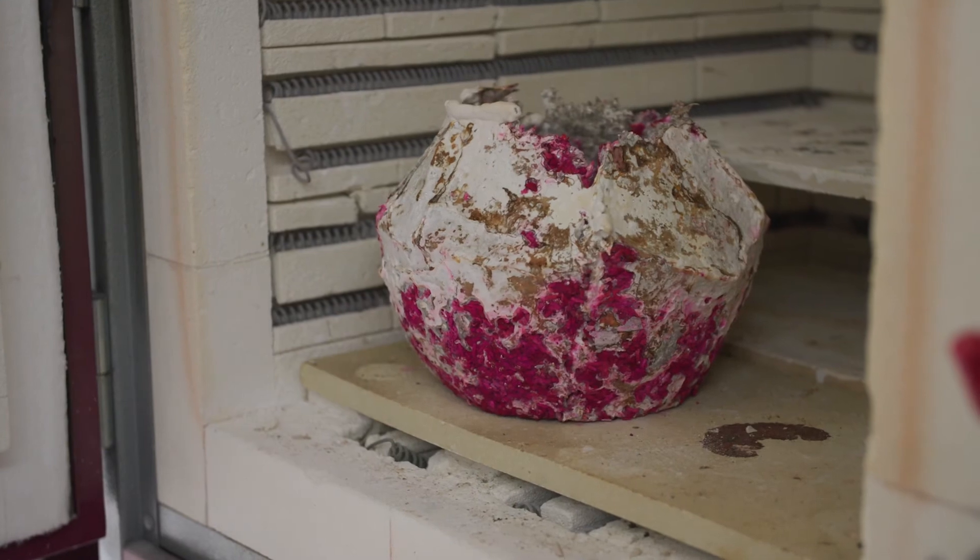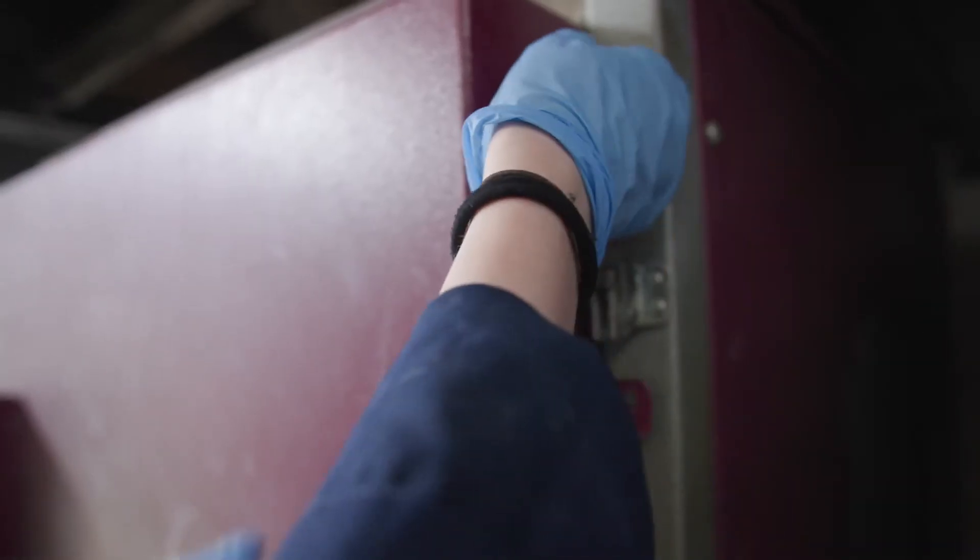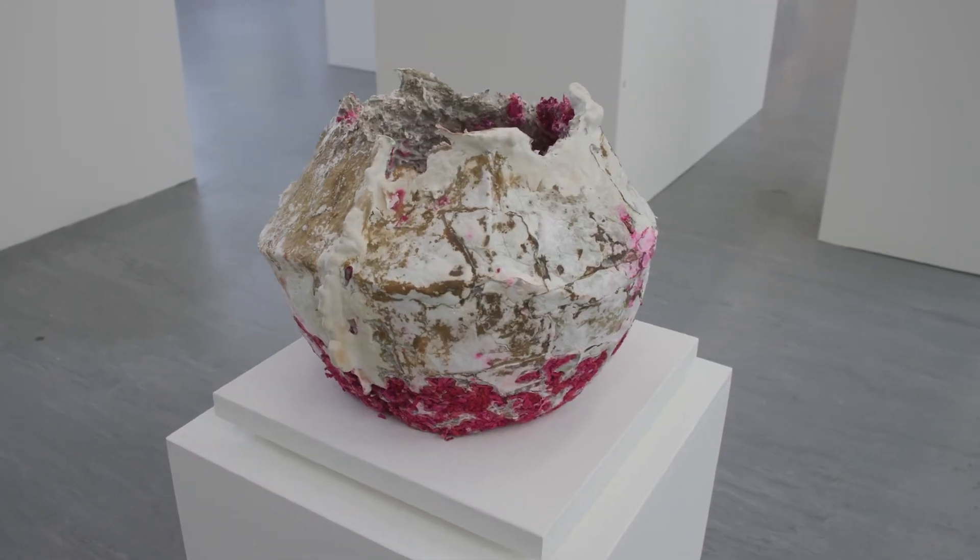I chose the substrates based on the different places, so they each have something that ties into that place. I think the big potential for it is not just its material properties — it's got anti-inflammatory qualities and it's really, really lightweight.